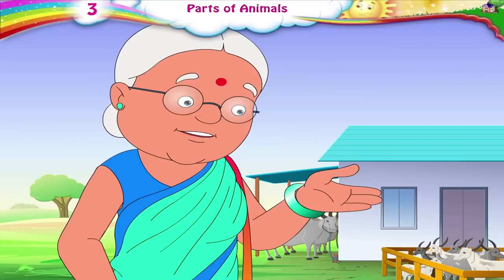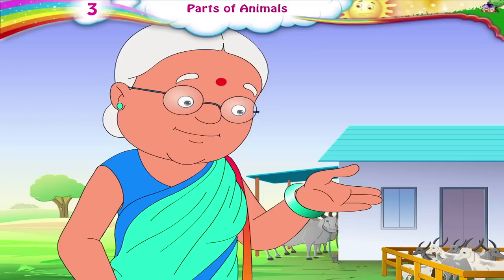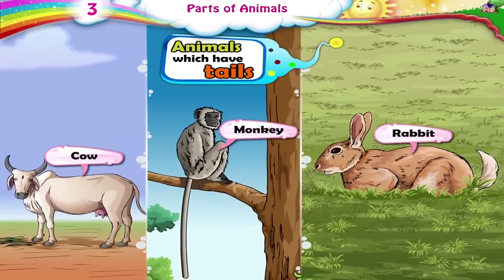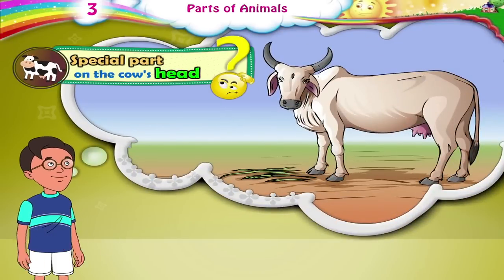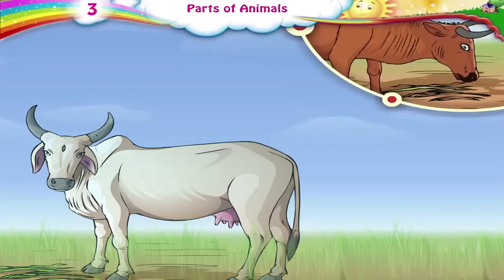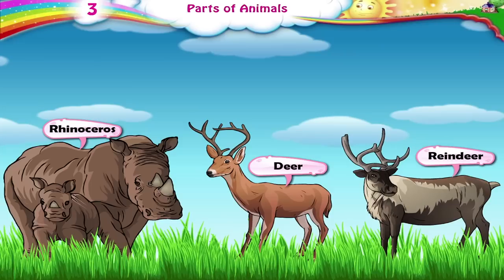Some animals also have a tail. Can you name some animals you know which have tails, Ria? Cow, monkey and rabbit. What is this special part on the cow's head? Horns. Animals find horns useful for protecting themselves. The Rhinoceros, Deer and the Reindeer also have horns.